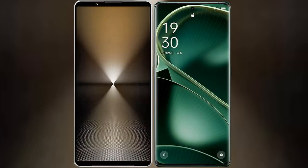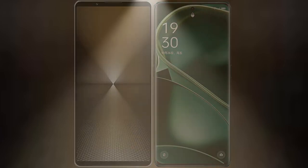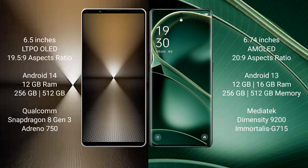I will compare the new Sony Xperia 1 Mark VI with Oppo Find X6. Sony Xperia 1 Mark VI comes with a 6.5-inch LTPO OLED display and Snapdragon processor. Oppo Find X6 features a 6.74-inch AMOLED display and Snapdragon 8 Gen 2 processor.